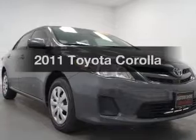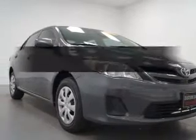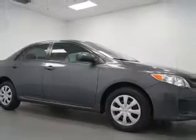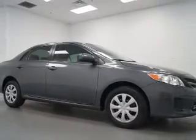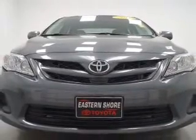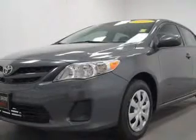Imagine yourself in this 2011 Toyota Corolla — everything you need under one roof with this great vehicle. The powertrain includes front wheel drive with an efficient four-cylinder engine connected to a smooth shifting transmission. Brake safely with the anti-lock braking system.